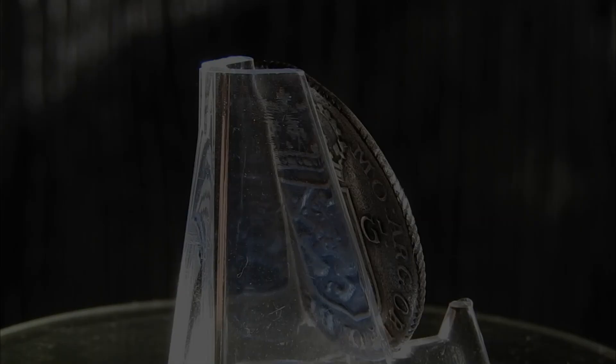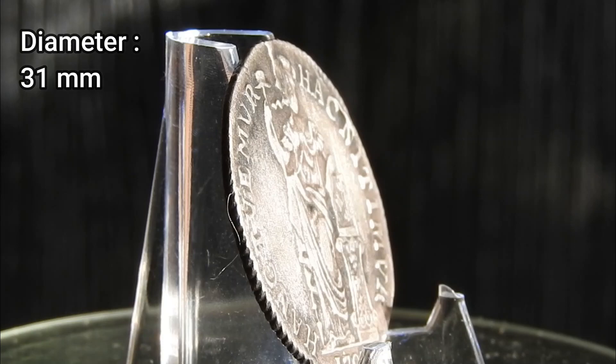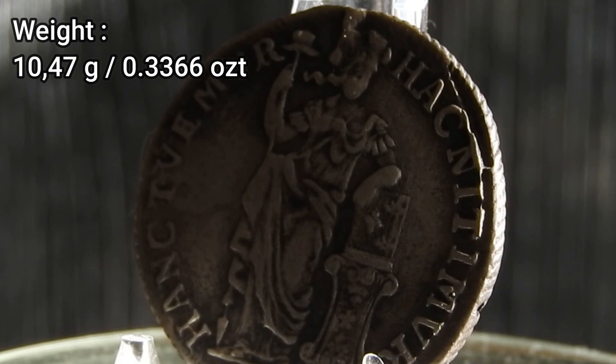The starting diameter of this coin is 31 millimeters, and although worn, the beautiful cable edge that is remarkable for Dutch provincial coinage is also still visible on this one gulden. The starting weight was set at 10.47 grams, which equals 0.3366 troy ounces, and with a silver percentage of 91.2%, the actual silver content was 9.55 grams.